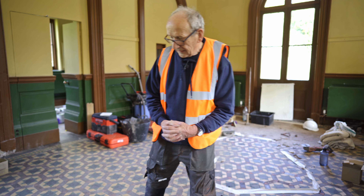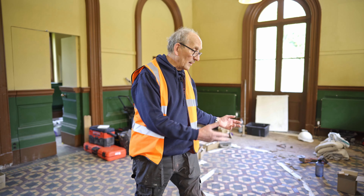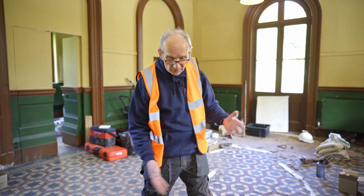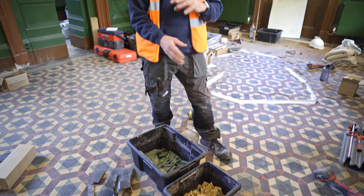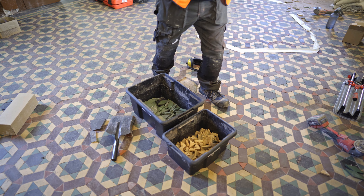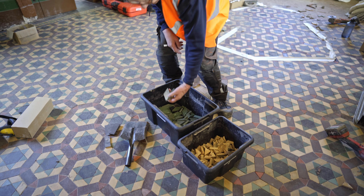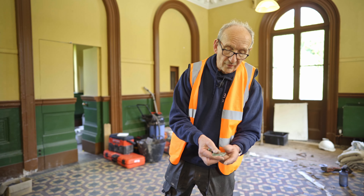When we were taking up all the damaged tiling, there were obviously tiles that came up which weren't damaged. These we reclaimed to be put back on the floor, and these are an example of the sort of tiles that we've reclaimed.